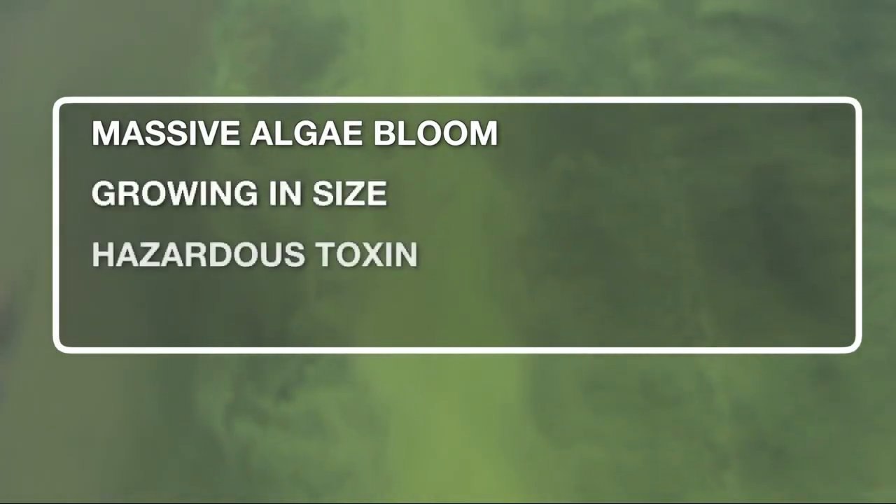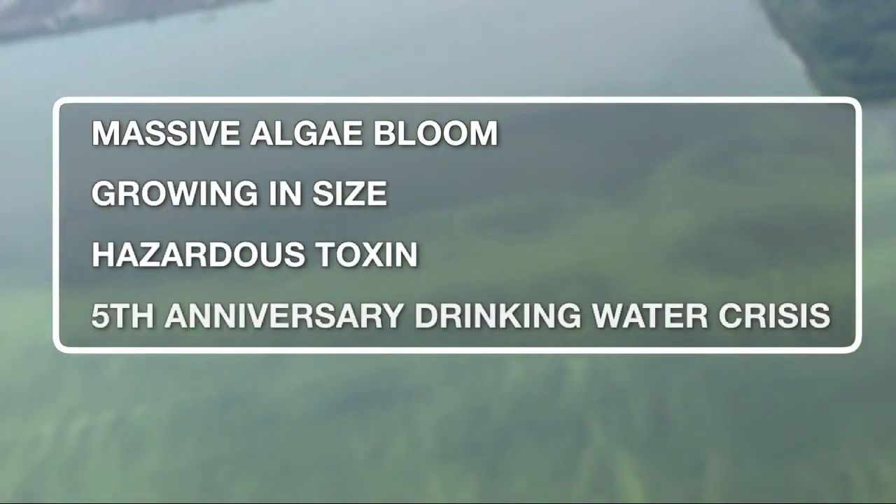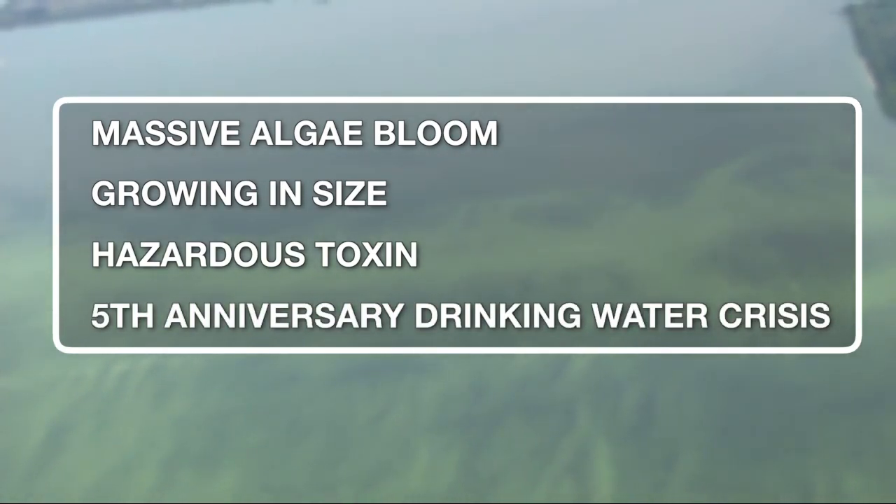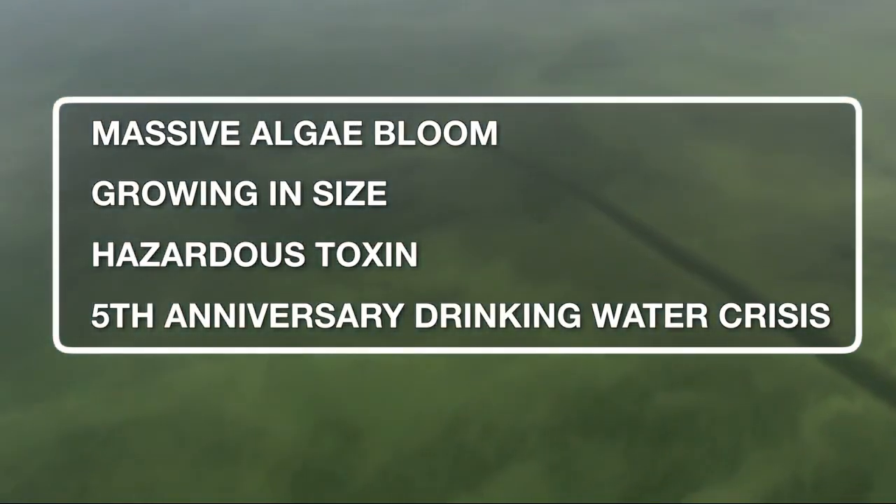Well, this morning concern is growing about a danger in the water in Lake Erie. A massive algae bloom is now covering part of the lake, and that bloom is growing in size. It contains a hazardous toxin. This news comes as this weekend marks the fifth anniversary of the poisonous algae bloom that sparked a drinking water crisis in Monroe.